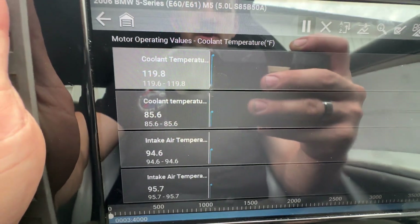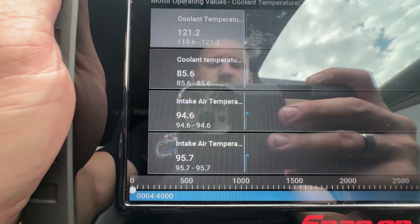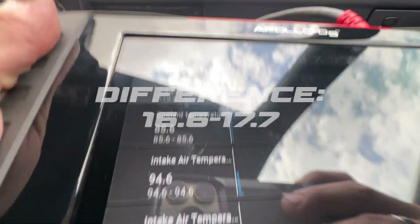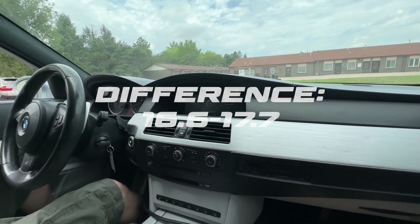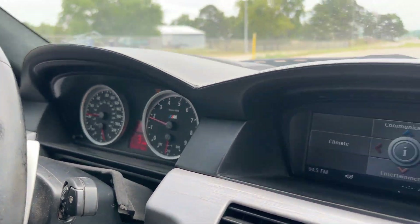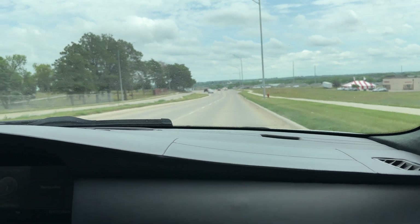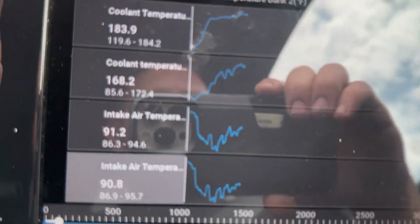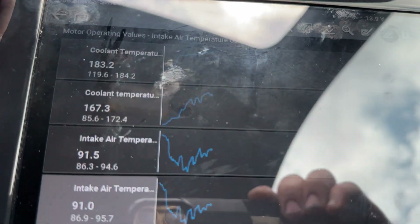Coolant temp here at 120. With the car idling with the stock air boxes, it dropped down to 94.6 and 95.7. We'll take it for a little drive. Here we are at operating temperature going 25 miles an hour, ambient air recorded on the vehicle at 78 degrees, intake air temp 90.8 and 91.2.